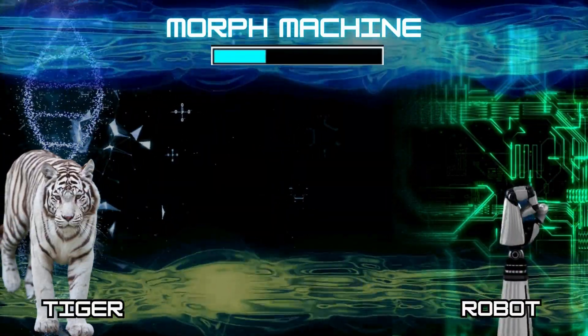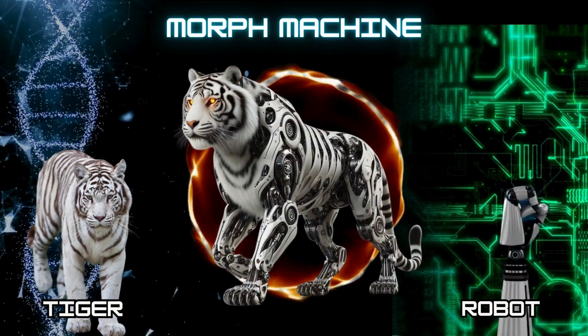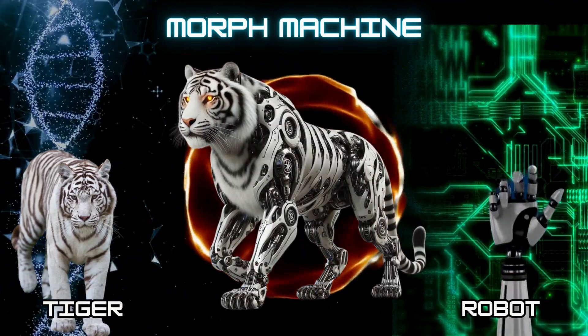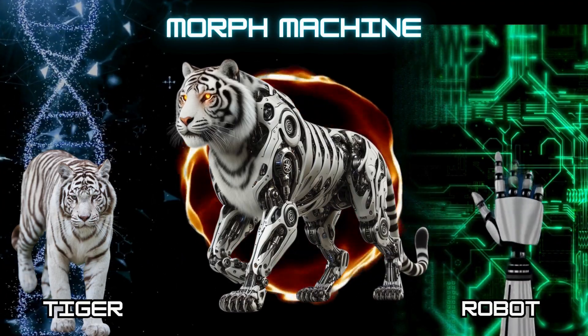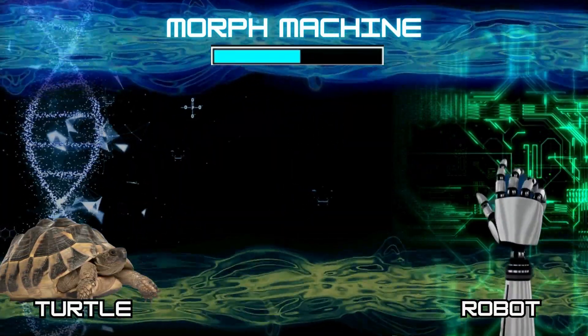Number 5: Cyborg Tiger. Number 6: Cyborg Turtle.